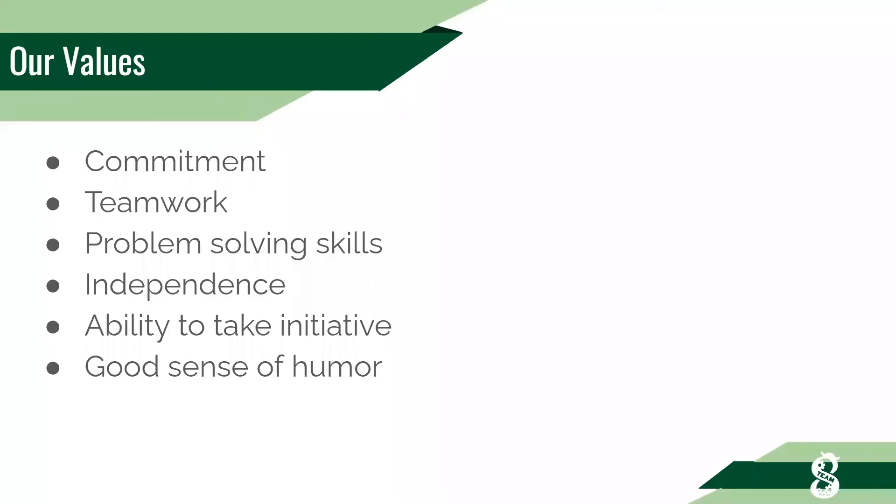Our team values include commitment, teamwork, and problem-solving skills. We value independence — your ability to do research and figure things out on your own — but also value asking questions when necessary. We like people who take initiative, try to learn new things on their own, and try to figure stuff out independently. We also generally like to have a good sense of humor because we don't want to be too serious.